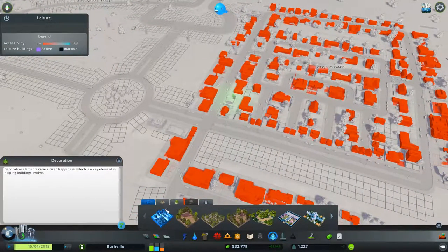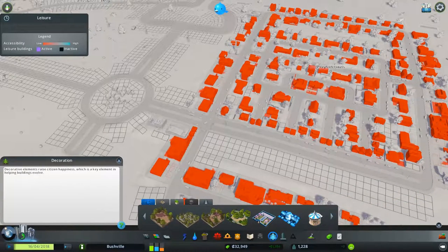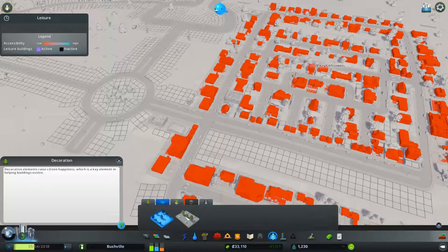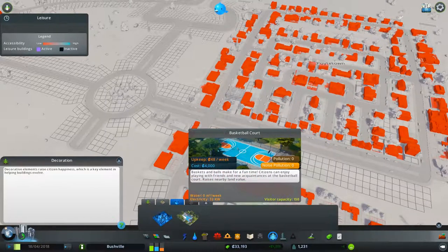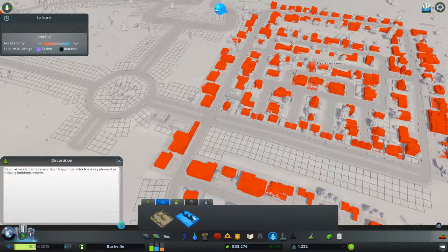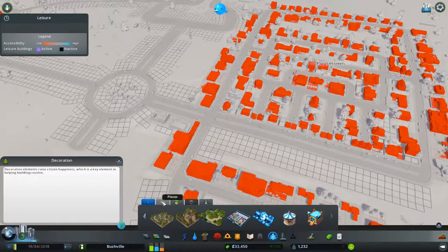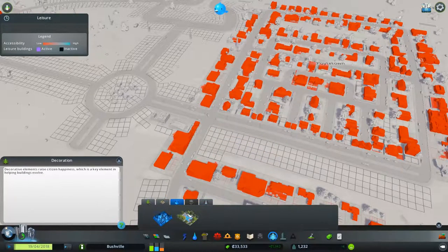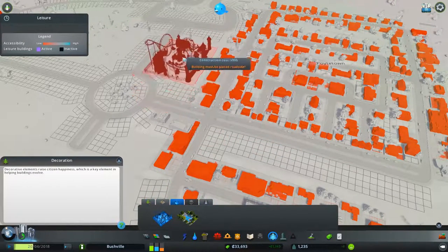Parks and plazas — these are going to make people really happy. We've got here a Japanese garden, a botanical garden, a carousel park, a bouncy castle, a plaza with a picnic table, and a basketball court. Visitor capacity is 150. We've also got parks, plazas, and other parks. We're not going to use any of the mod ones because we don't know how they work. There's also a Magicka theme park but we're not going to go with the theme park idea just yet.